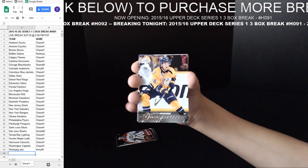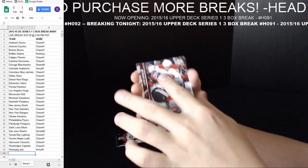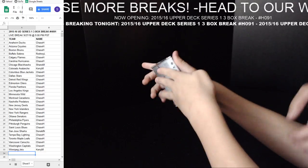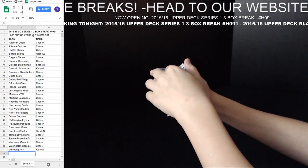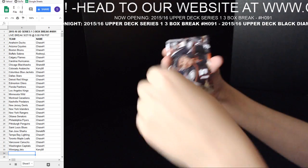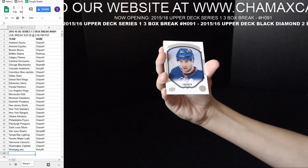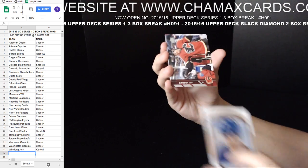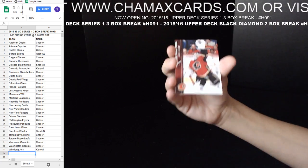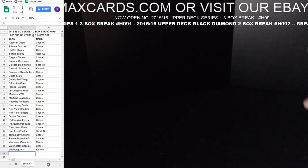Victor Arvidsson Young Guns for the Predators. One final pack. Two boxes of Series 1 going up tomorrow night — no reserves, $0.99. John Tavares Upper Deck Portraits. Two boxes going up tomorrow night. That will conclude the Series 1. Now off to Black Diamond here.